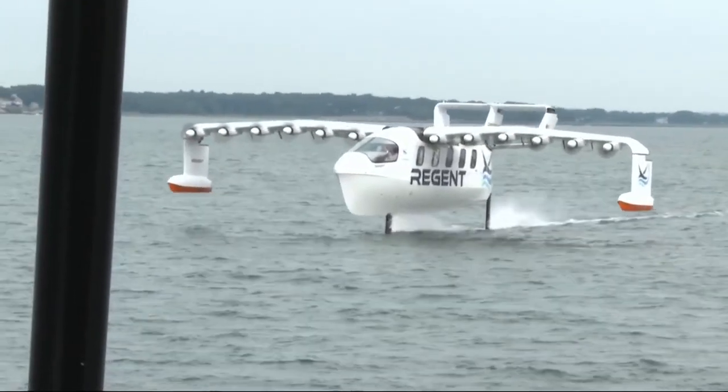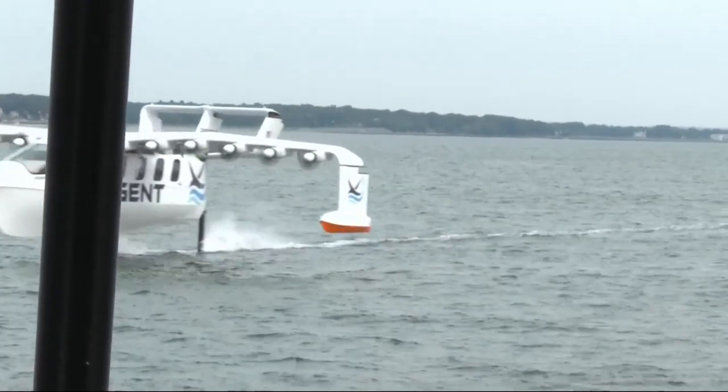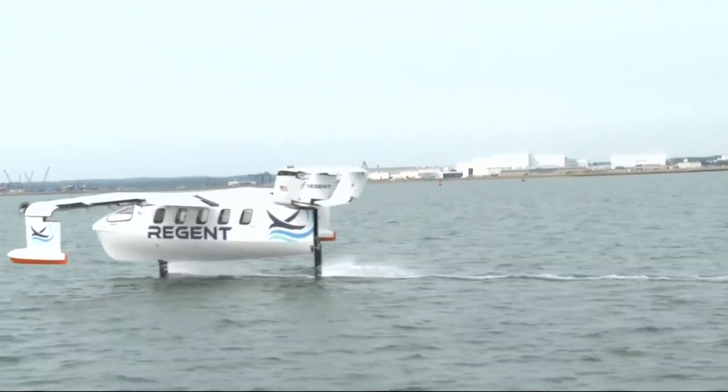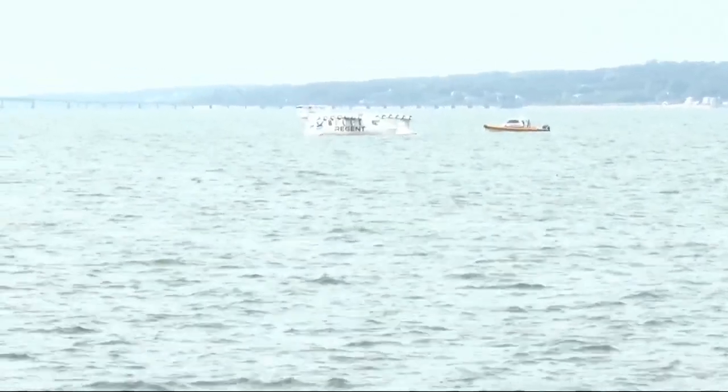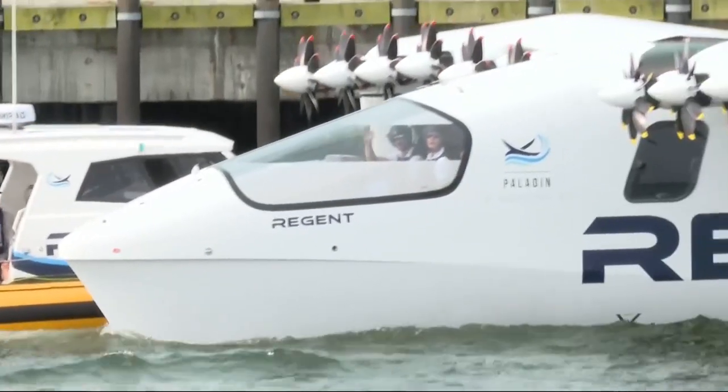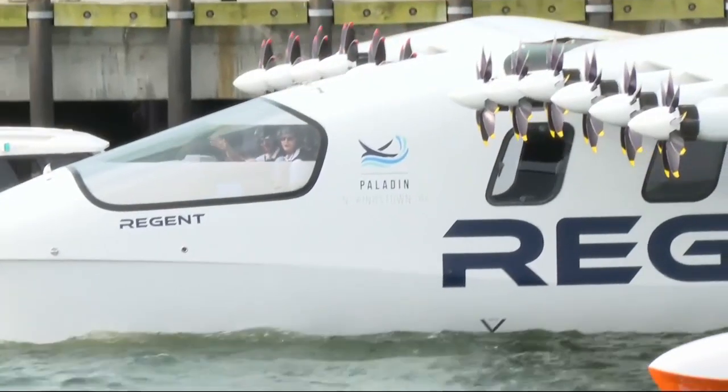A first-hand look at Regent's sea glider prototype in what's known as foil testing. It came up from hull mode onto its hydrofoils as it accelerated from 17 to nearly 20 miles an hour, and then accelerated further to about 25 miles an hour, doing about a half-mile run. Onboard in the cockpit for the first time were CEO Billy Talheimer, along with Captain and Co-Founder Mike Linker, both waving through the glass.